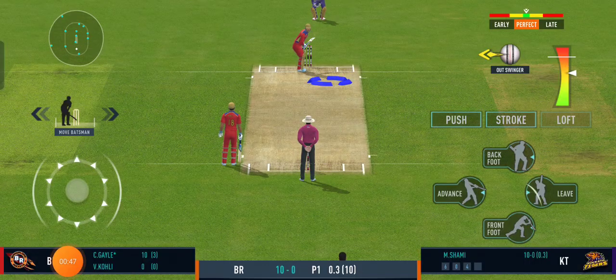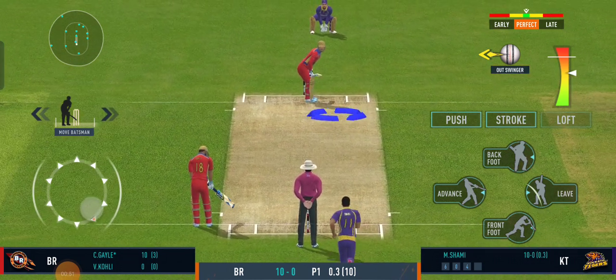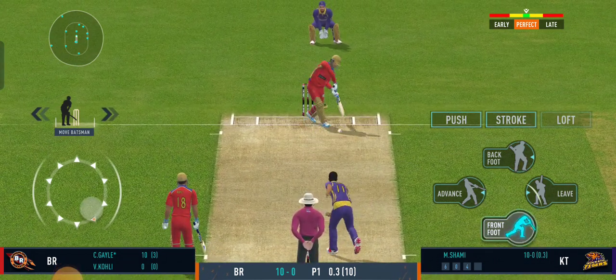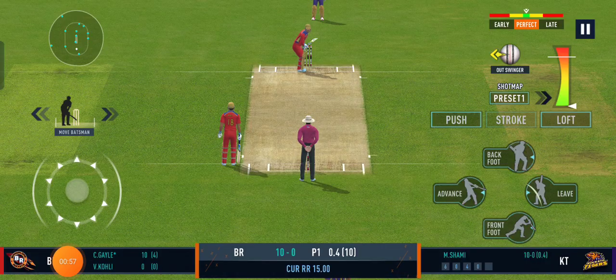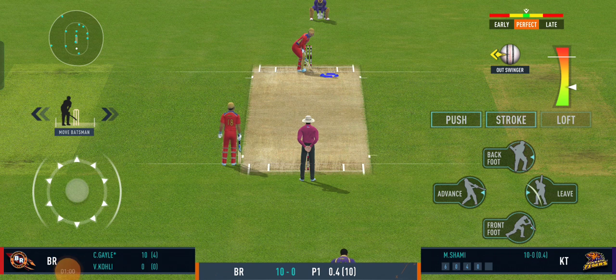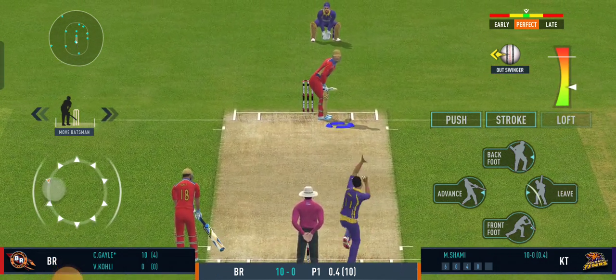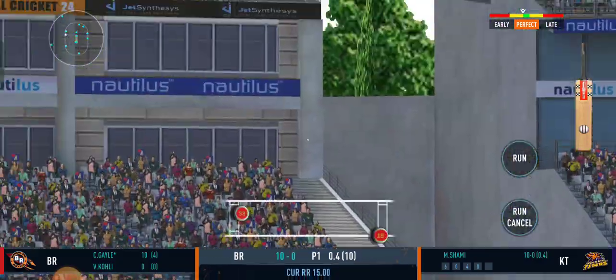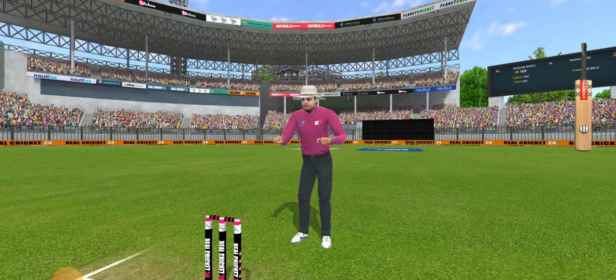The batsman plays false shots. Beautiful bowling, hitting the right legs. Wow, that is extraordinary — that's a magnificent hit for a six.